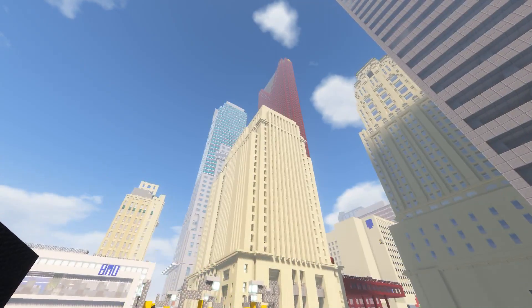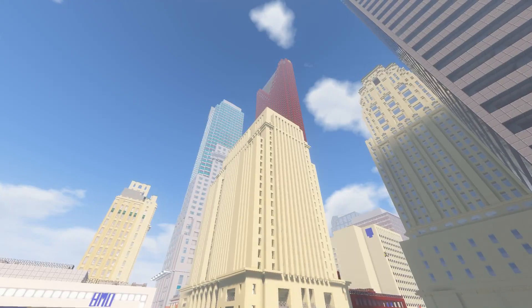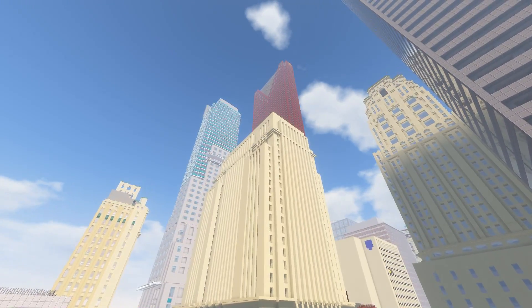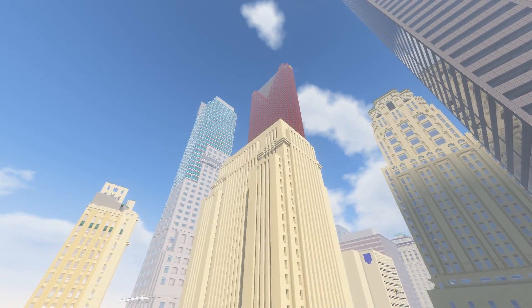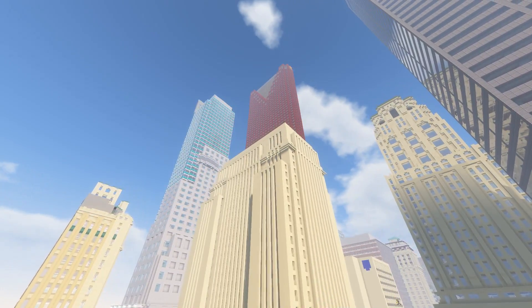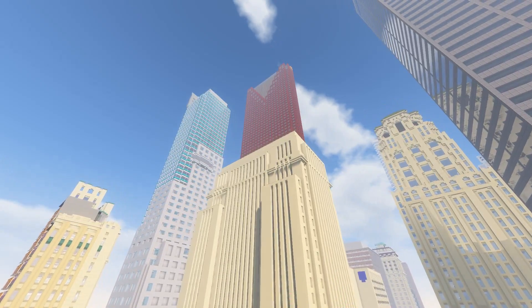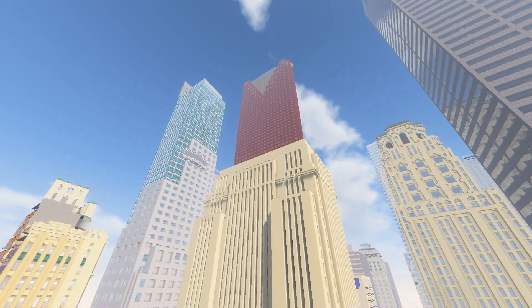Hey everyone, it's Game Fruit Pulp, and welcome back to the 60th episode of Minecraft Building Toronto. In today's episode we're going to be looking at a pretty exciting skyscraper in the city — one that we've had the exterior completed on for quite a while, but we took a while to do the interior, and the interior is finally finished and looking quite accurate, so I'm really excited to be looking at that with you guys today.